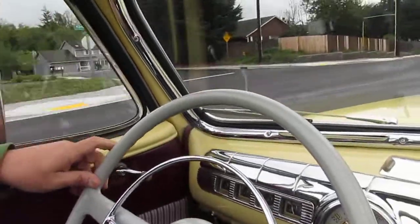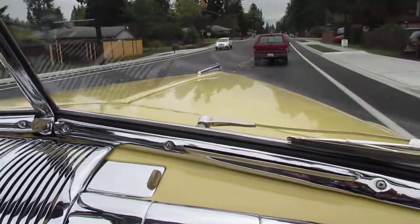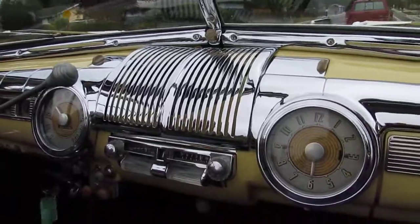Now this is nice Kevin, I wouldn't mind putting this in my own garage. My name is Paul, you can call me at 206-423-5896 for the buy it now.